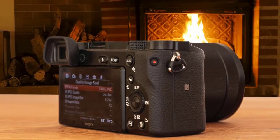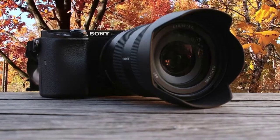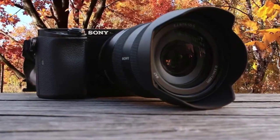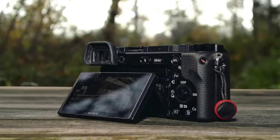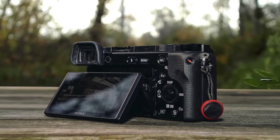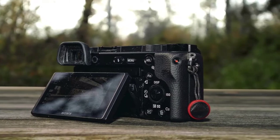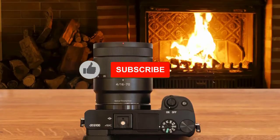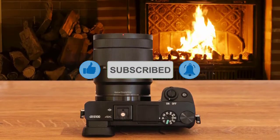The body measures in at 2.6x4.7x2.3 inches and weighs 14 ounces without a lens attached. The A6100 has a selfie-friendly flip-up touchscreen and an electronic viewfinder of average quality. First shooting tops out at 11fps with continuous autofocus. On the video side, though there's plenty of detail, there's a lot of rolling shutter and a sizable crop when shooting 4K at 30p video.